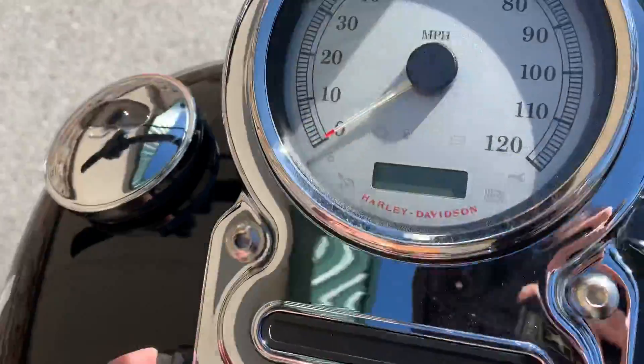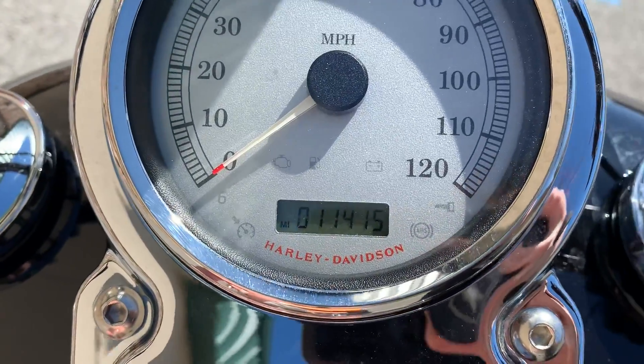Let's take a look at that mileage on here — 11,400 miles.